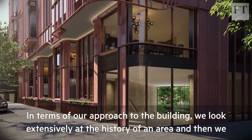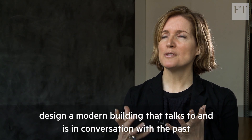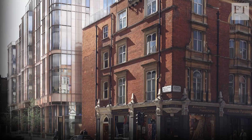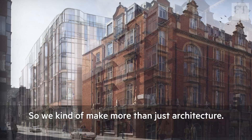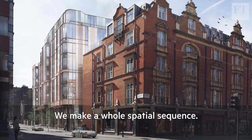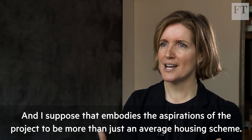In terms of our approach to the building, we look extensively at the history of an area and then design a modern building that really talks to and is in conversation with the past. We came up with this idea that you don't just see a building — you see part of an historic part of London. So we make more than just architecture; we make a whole spatial sequence, and that embodies the aspirations of the project to be more than just an average housing scheme.